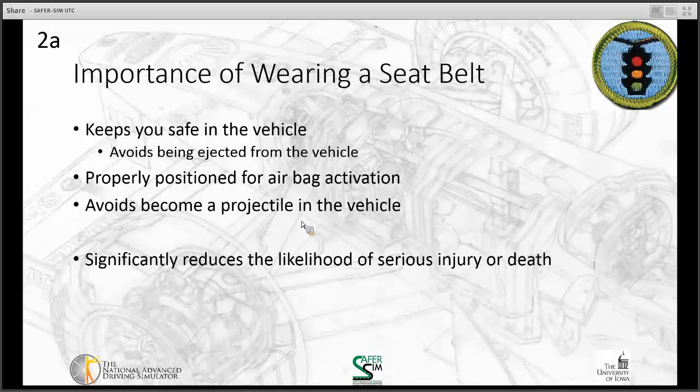We have airbags, and people say, 'My car has airbags, so I don't need a seat belt.' Well, the problem is the airbag is designed assuming you're where you're supposed to be. If you're not wearing your seat belt, you won't be where the airbag is expecting you. When there's a crash, your seat belt pulls you back into your seat at the point of impact, and then the airbags deploy to protect you. If you're not wearing your seat belt, you're more likely to be out of position and the airbags won't be as effective.